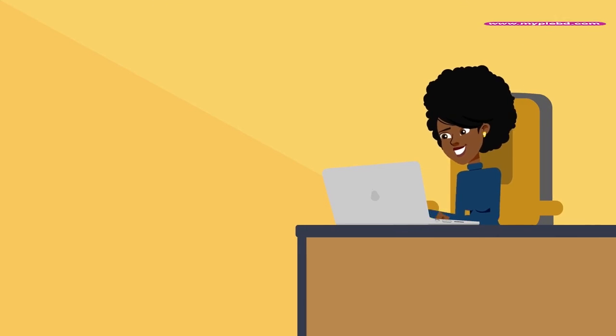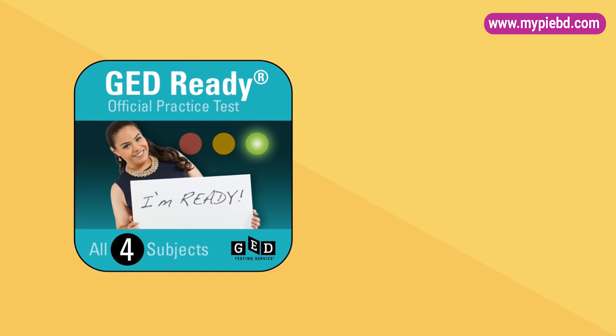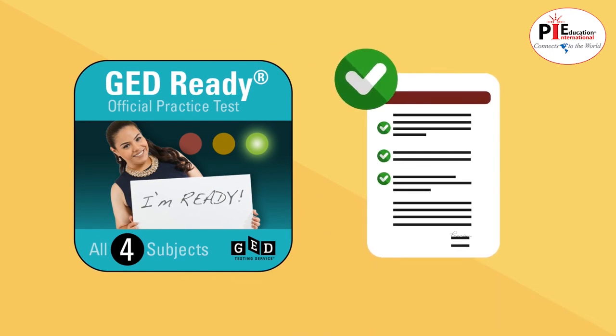Before scheduling your test, it's a good idea to take the GED Ready Official Practice Test to find out how likely you are to pass, so you can feel confident for test day.